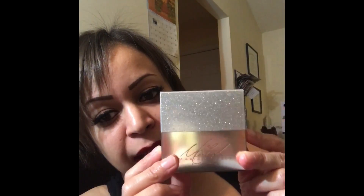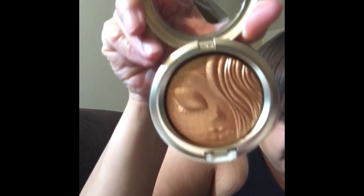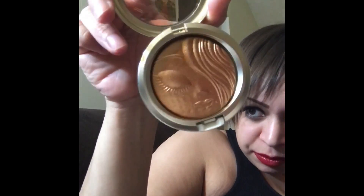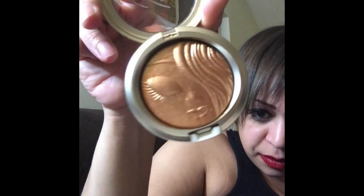With the last MAC item, I got the MAC Mariah Carey collection bronzer — I think that was the first thing that sold out. It's so pretty; I almost don't want to use it. You can see that glitter. I also bought the MAC 239 Mariah Carey brush — I'm not sure where I put it but I bought that too.